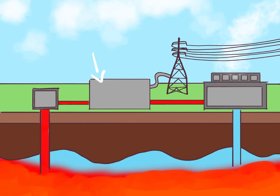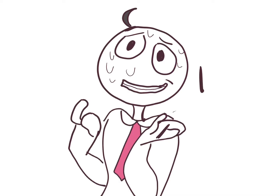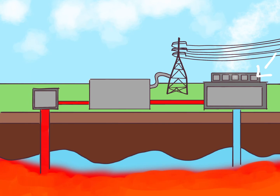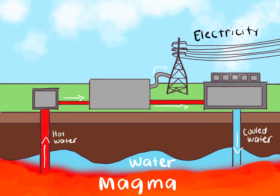The steam spins a turbine that is connected to a generator that produces electricity — to make our appliances work. After using the steam, it cools off in the cooling tower, making the steam condense back into water. The cool water is then pumped back underground and the magma will make it hot again for us to reuse it.